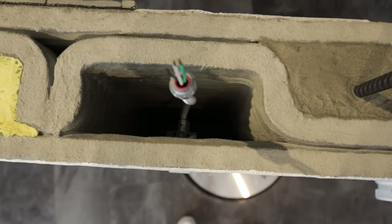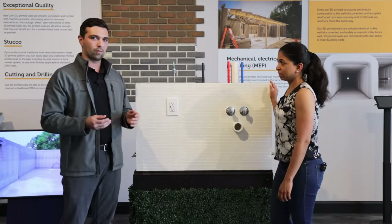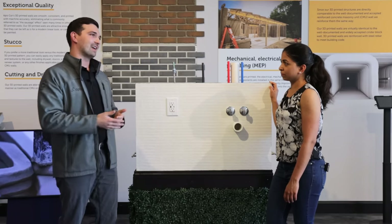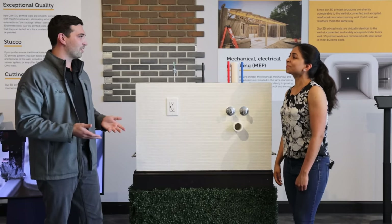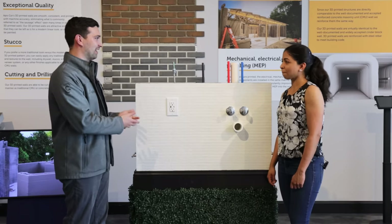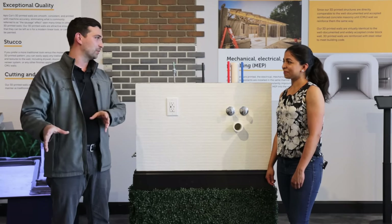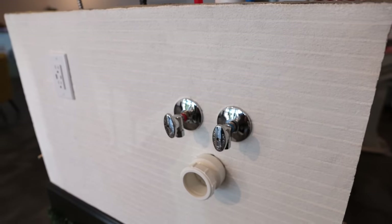The parallels between 3D printing and CMU block walls are not just in the modular aspect but also in the lifts. We print about 20 millimeters high per layer. For horizontal reinforcement, things like ladder wire — we still install that every 16 inches, just as you would with a concrete block home. That way, you can essentially modify engineering documents or plans from a traditional concrete block home directly to a 3D printed home. Things like electrical work, plumbing, and drains are all installed after the walls are printed and cured.